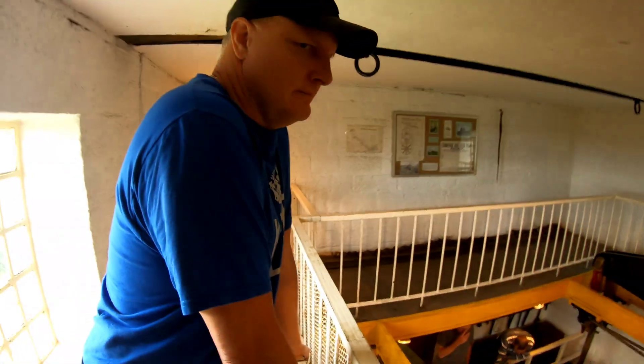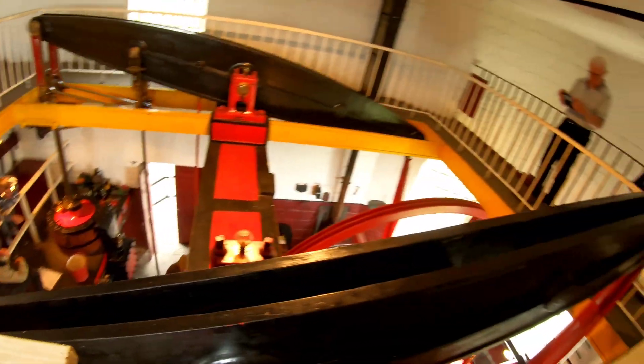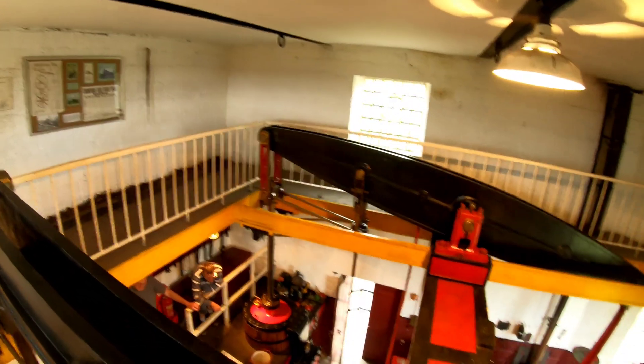You don't want to get your finger trapped, would you? The size of these! Feel that whole building shaking, can't you, when it's going?